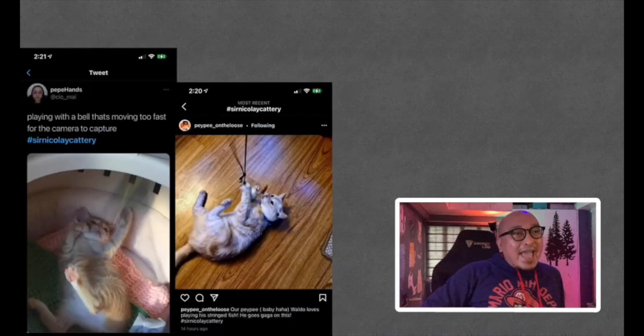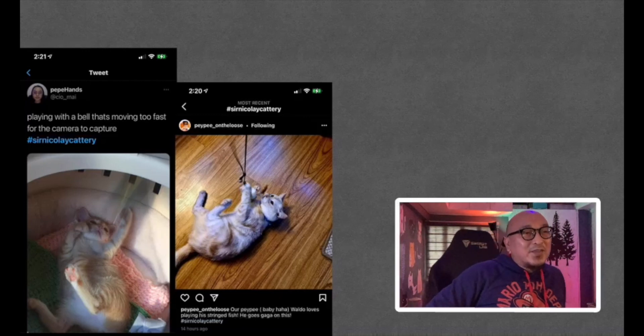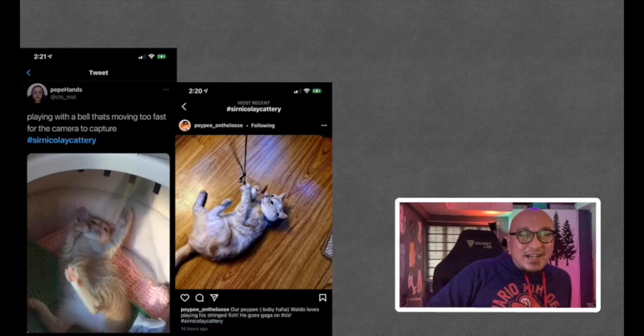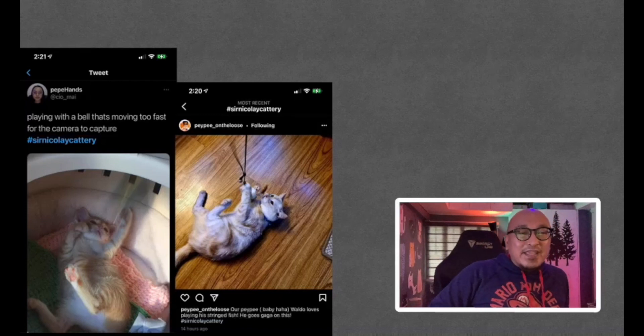From Pepe Hands — 'Playing with a bell that's moving too fast for the camera to capture.' Very cute. Thank you for sharing. Next is Pepe on the Loose — 'Our Pepe baby Waldo loves playing with his stringed fish. He goes gaga on this.' Very cute. Thank you for sharing Waldo.